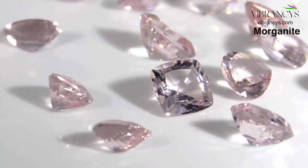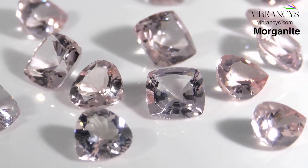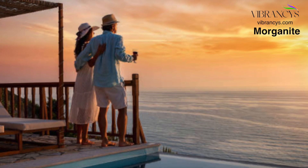Morganite is a very beautiful gemstone. It is also called pink beryl, rose beryl, or emerald beryl. It is very feminine in nature, associated with romance, luxury, and love. It was discovered in 1911 by George Frederick Kunz in Madagascar, and he named it after his long-term friend and biggest customer, J.P. Morgan of Morgan Stanley and Company.